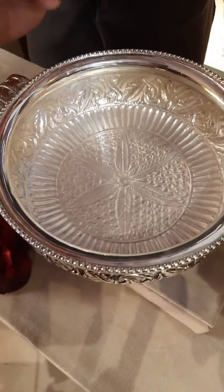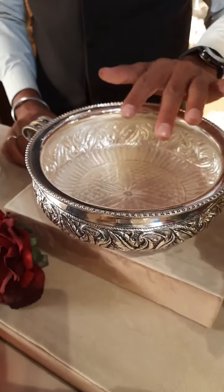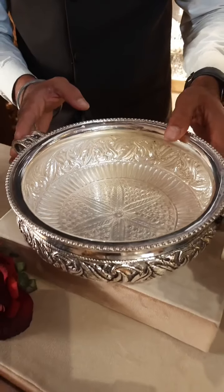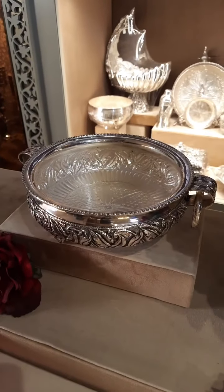It's beautiful. The size of the star is so beautiful. This is a smaller size, big size, medium size. There are 4-5 sizes available. This is a beautiful piece, it looks very nice.